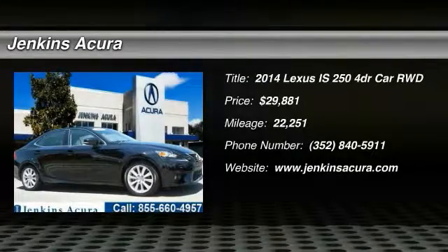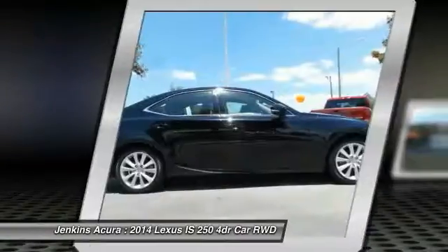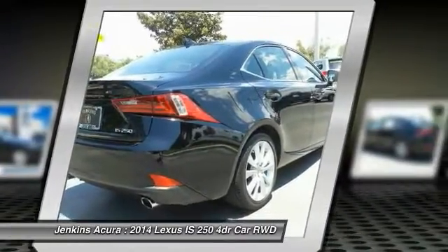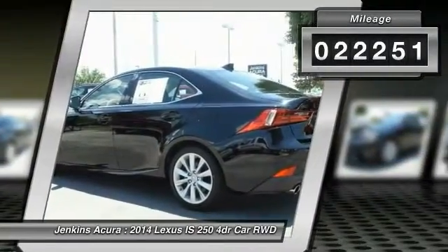The 2014 IS250 — an interior and exterior design inspired by the world of competitive racing. The IS250's authentic performance and style are the hallmarks of this classy luxury sedan, priced below $30,000. This vehicle has less than 25,000 miles.